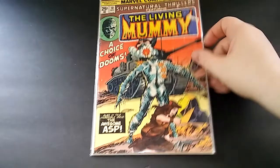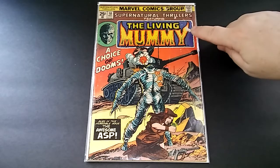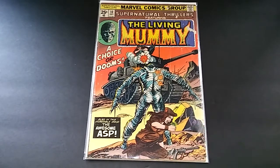Next up, Supernatural Thrillers featuring the Mummy. Another thing I've been putting together is a bunch of 70s Marvel horror books — like the Mummy, Frankenstein, Dracula, Werewolf by Night. Anytime I get my hands on them cheap I'll buy them up, even though this one's got some tape issues, some cover rippage, spine stuff. But with horror books I really don't care about condition because I just think it adds to the book actually.